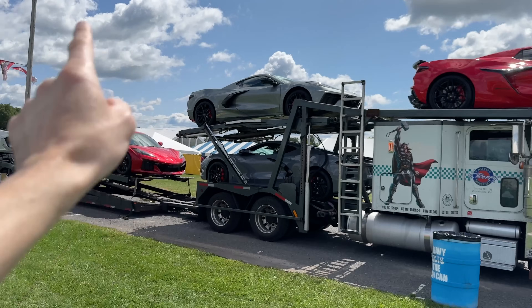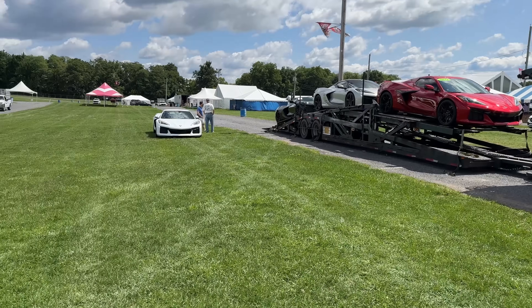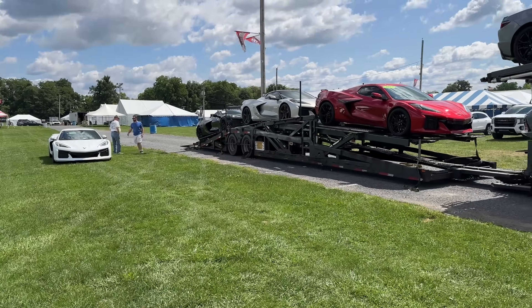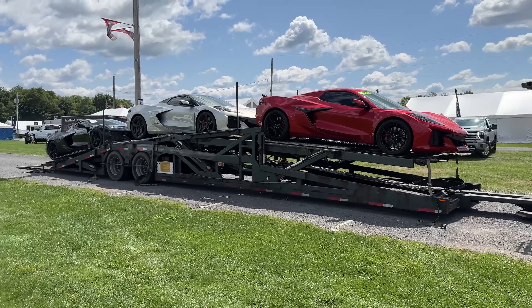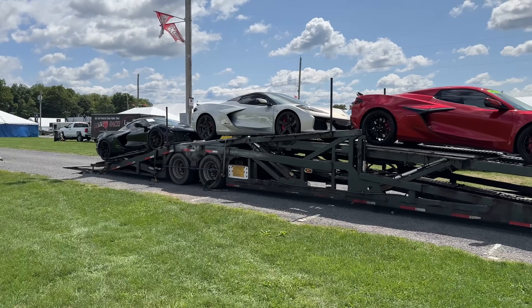Right now we've got one, two, three, four, five, six, seven, eight — including the matte finish black Z06. They usually have, I think, more than eight cars under that tent.